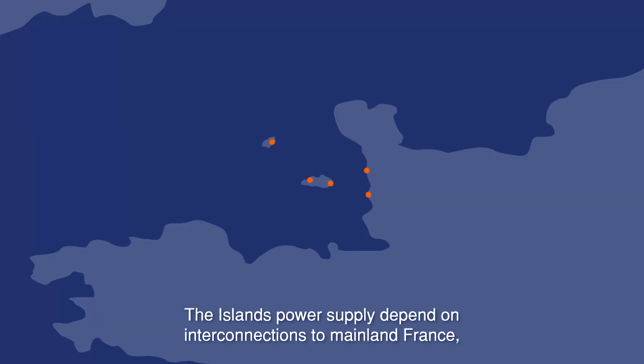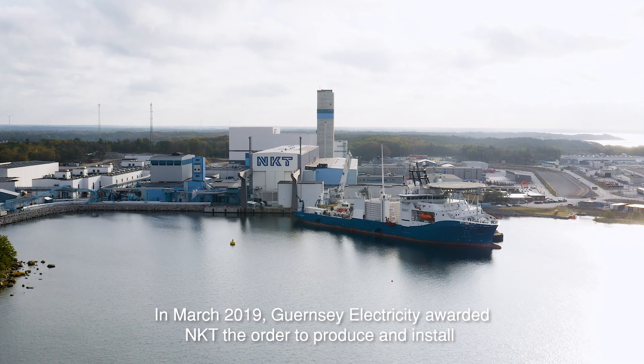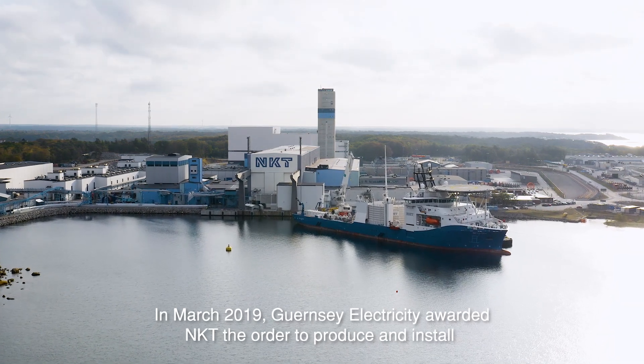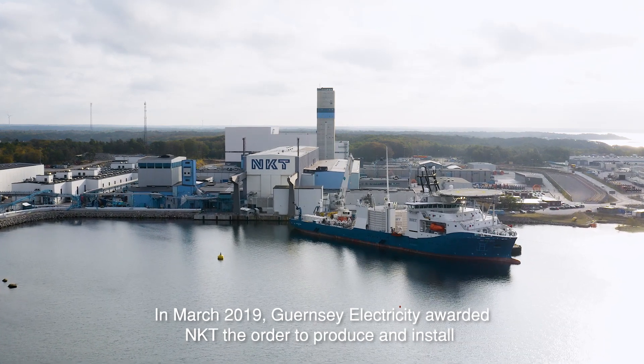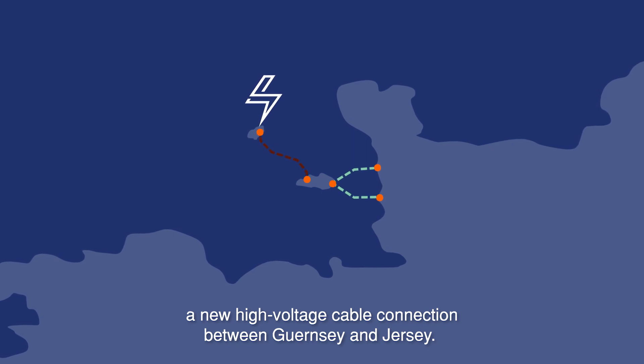The islands' power supply depends on interconnections to mainland France, backed up by island-based carbon energy sources. In March 2019, Guernsey Electricity awarded NKT the order to produce and install a new high-voltage cable connection between Guernsey and Jersey.